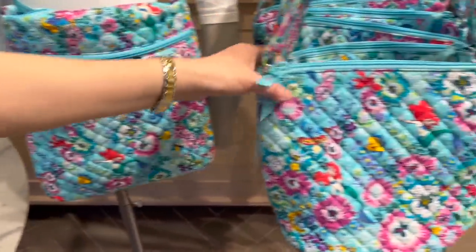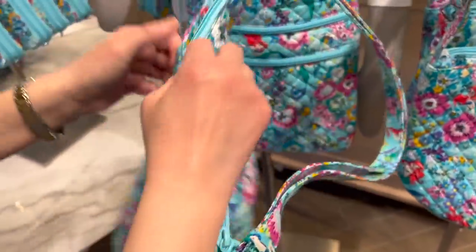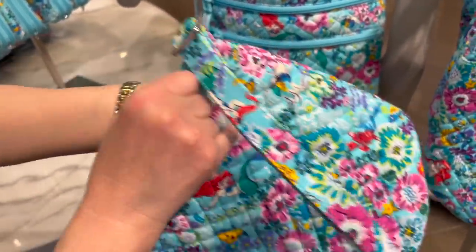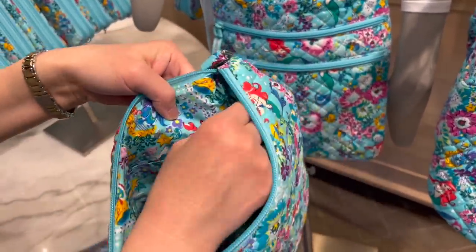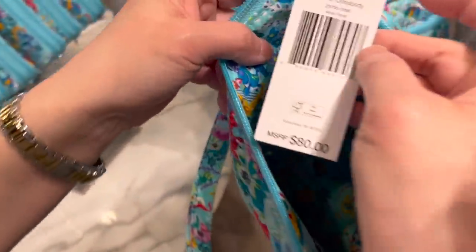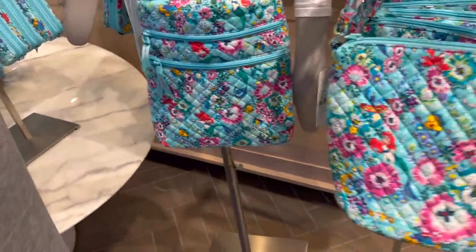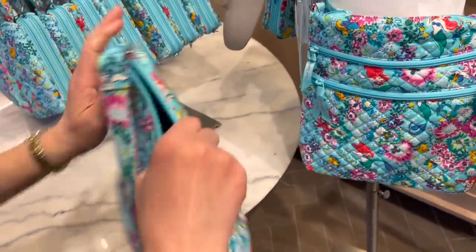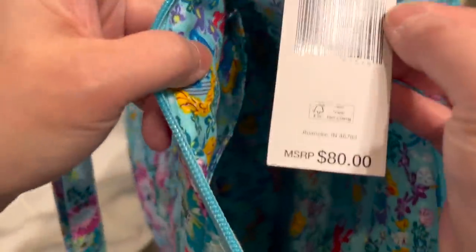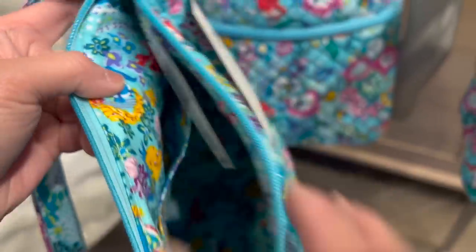What is this one? I've not seen this one. This must be new — or it's new to me. Oh, it's a bucket crossbody! This is $80. This is called the aerial floral pattern.